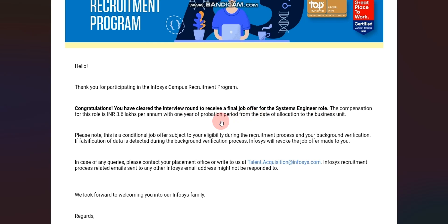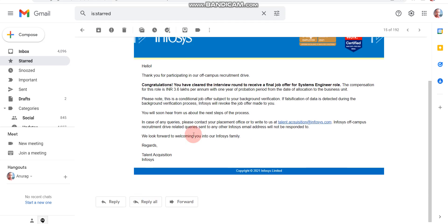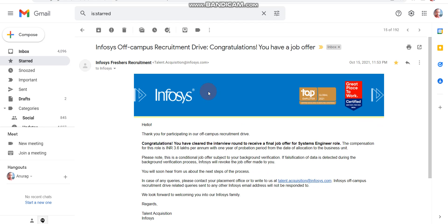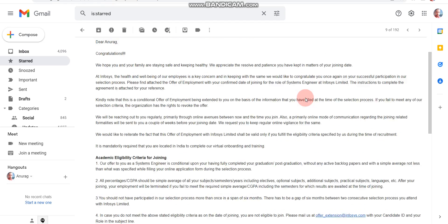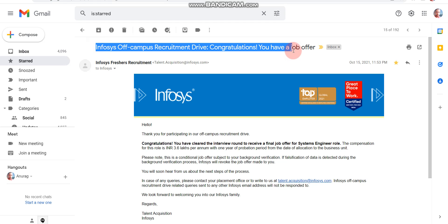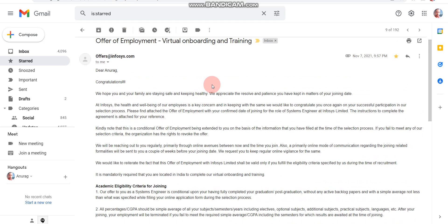Now let me tell you one important thing. Infosys sends two types of offer letters. The first type is what you can see on the screen right now. The second type — let me show my own example so you can understand better. Here you can see this is my Gmail account. I also got this first type of offer letter on 15th October 2021. You can think of this as a selection mail.